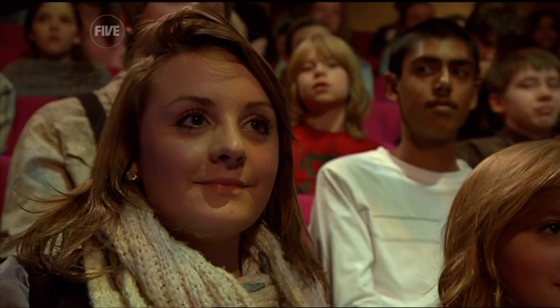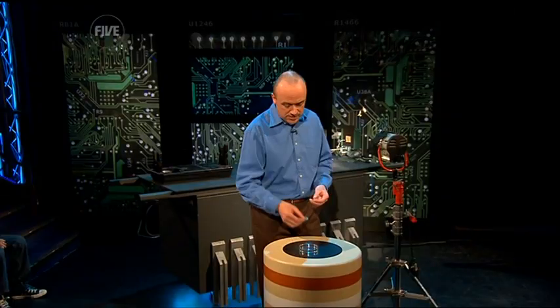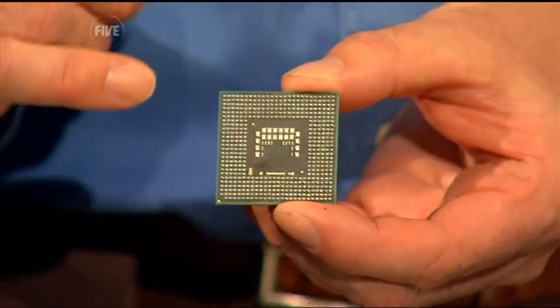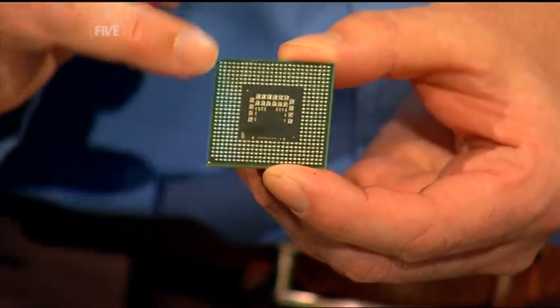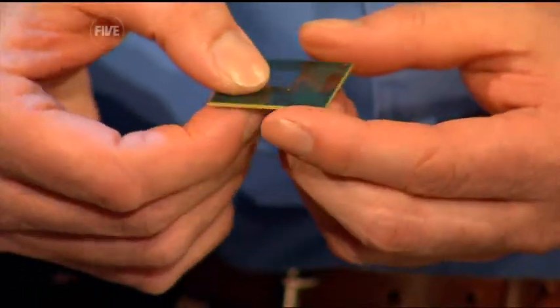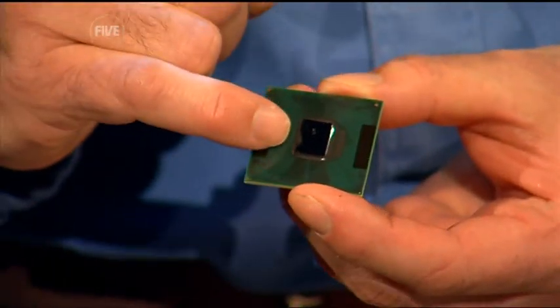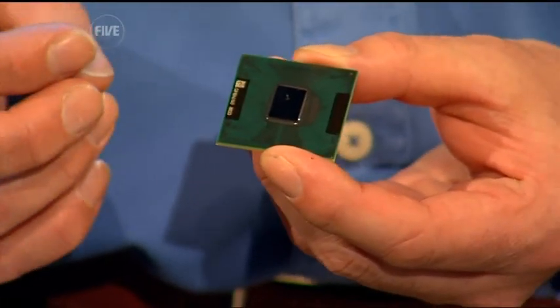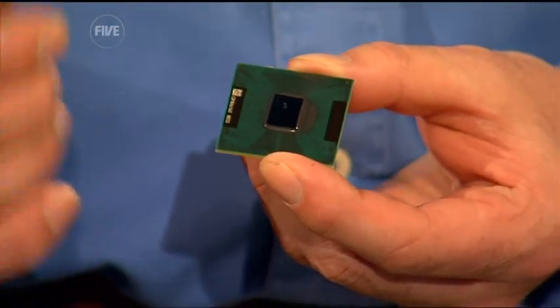That amazing improvement in speed is made possible because of this. This is a microprocessor, and this is the microprocessor in its packaging. What we see here are gold contacts which connect the microprocessor to the rest of the computer, and on the other side is the processing chip itself. To me, this is one of the most remarkable pieces of engineering ever created. On this chip there are over 400 million components, and tiny chips like this have changed the world.